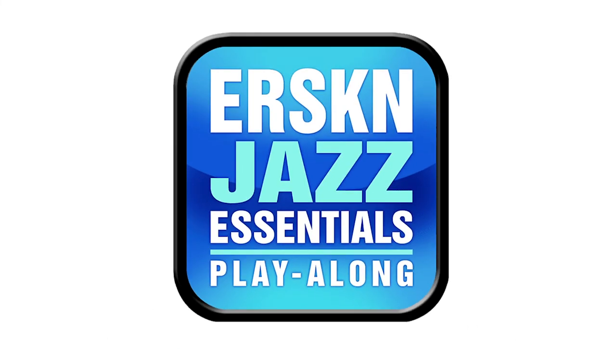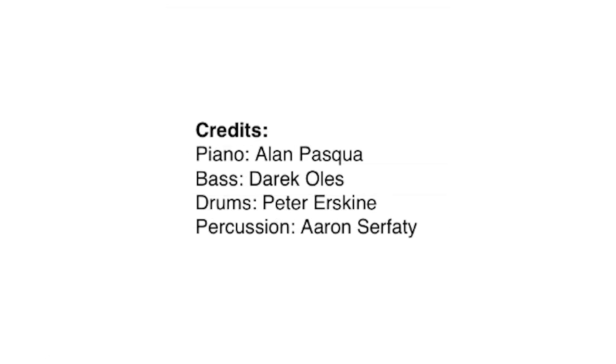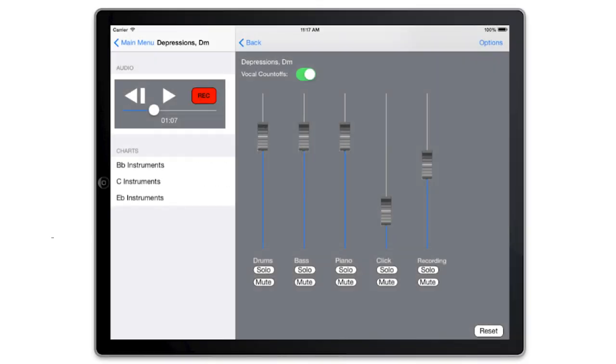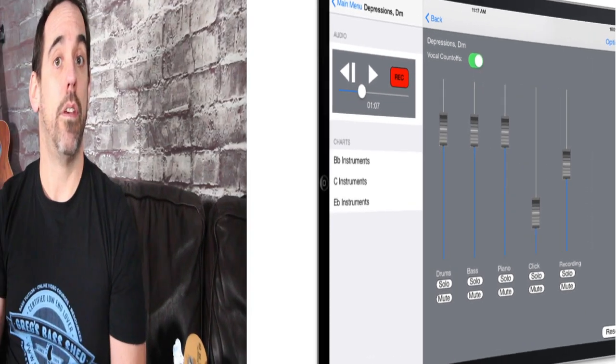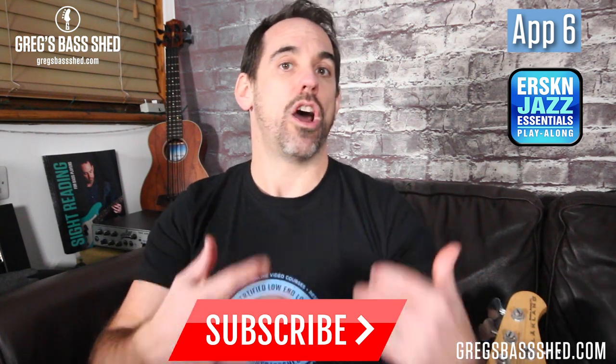The next two apps are from the same developer. The first is called the Erskine Jazz Essential Playalong app. It has 10 jazz standards, each played by an awesome live band including Peter Erskine on drums. You can play along with PDFs of each tune — you can download and print those — and you can isolate the bass track to transcribe the bass line, or take the bass out and play along with the rest of the band. It's basically a better version of the iReal backing track because you've got live musicians. However, there are only 10 jazz standards, so if you want all the standards I'd suggest getting the iReal Pro app.